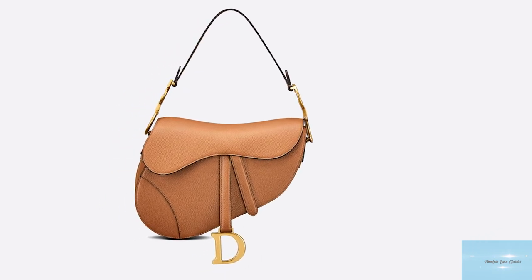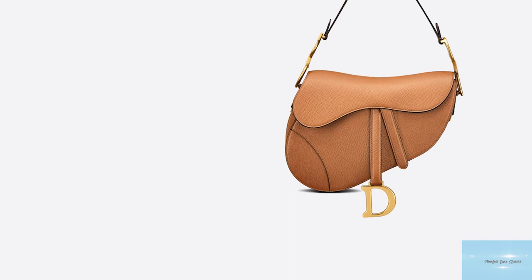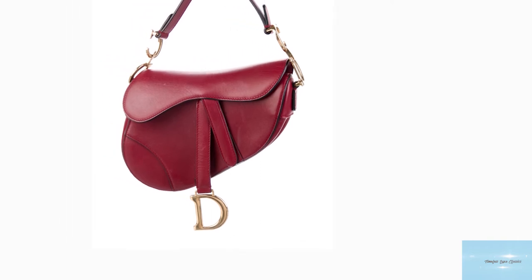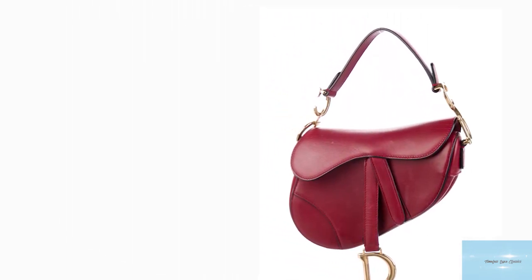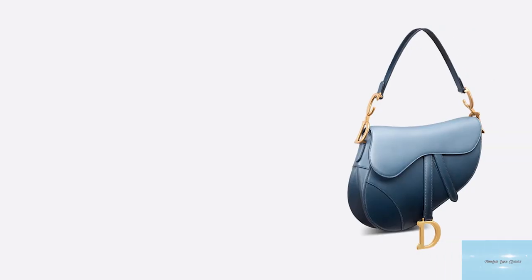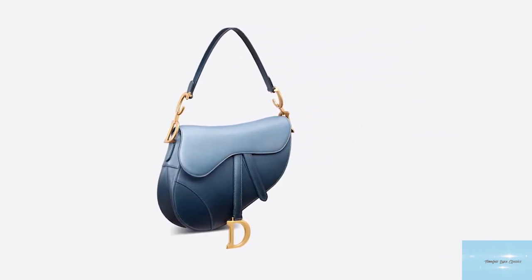Traditionally, the Dior saddle designs come in gold hardware, but in recent years the hardware has expanded to incorporate black, ultramat, and crystal-encrusted variations. The prices of the Dior saddlebag start at upwards of $2,400 for the mini. It's back here to stay, and has become a street-style staple for the more daring fashionista, and is definitely one to consider for your luxury collection.